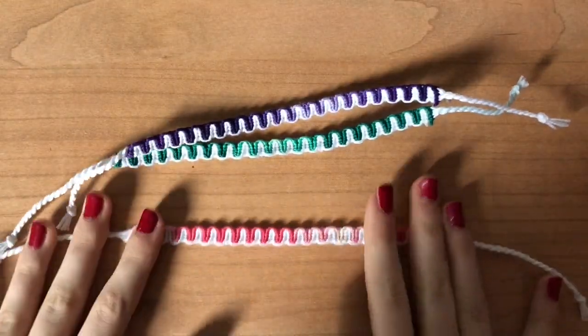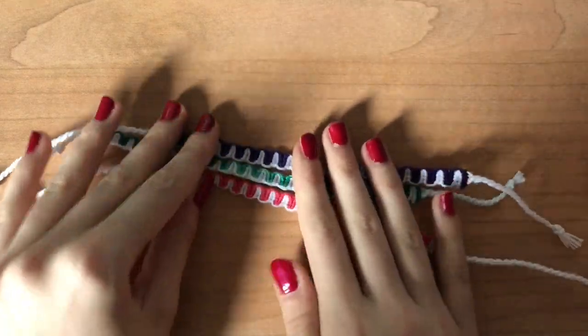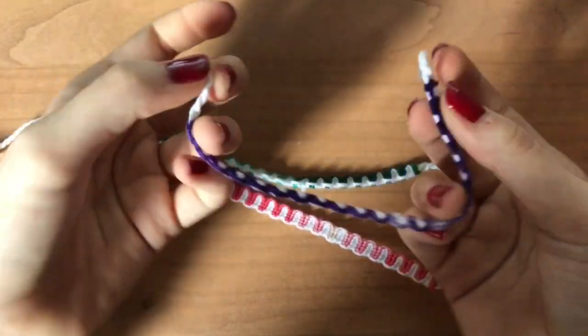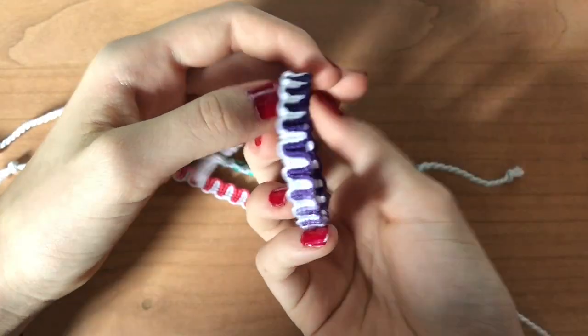The second item are these vertical wave bracelets. I really like these — they have these variated strings which I think are super cute. They're really trendy and they look really cute when you put them on, just by themselves or you can layer them with something else.